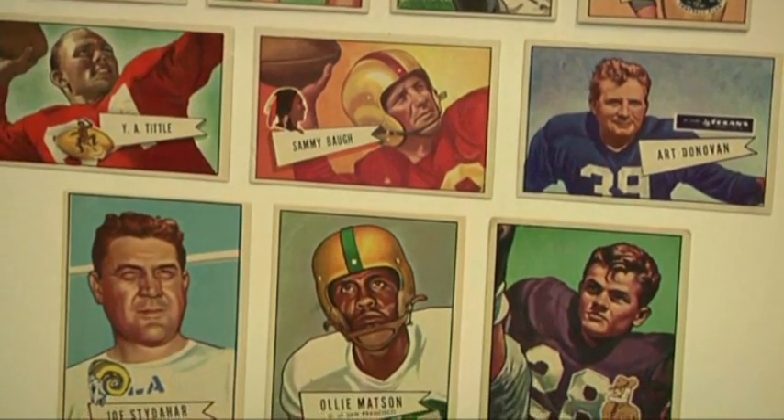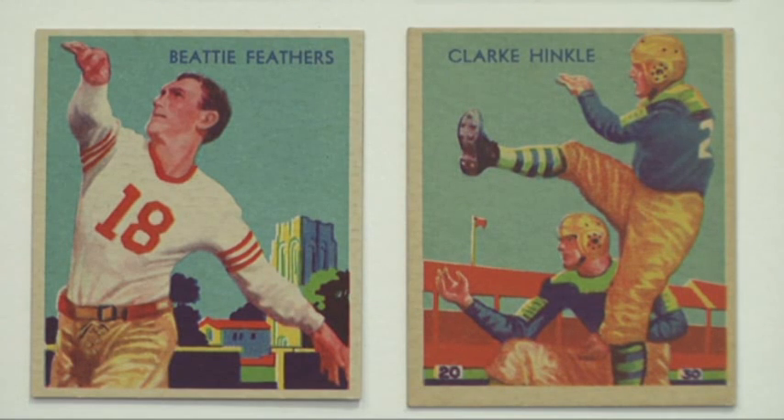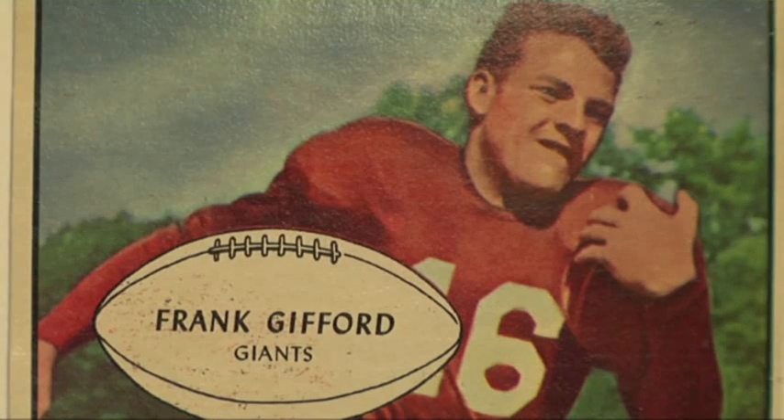Sports is so much a part of the history of America, and Burdick's collection gives you a great chronological overview of how the sport evolves, or how sports evolves in general. So I think that really is where the value lies.